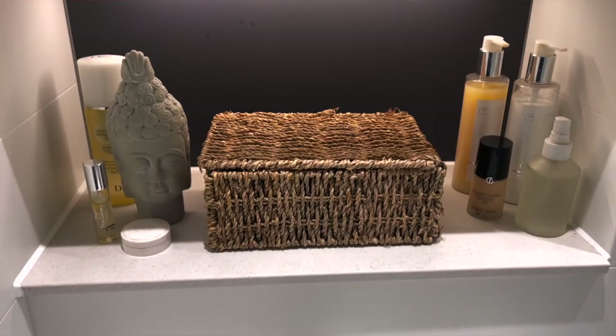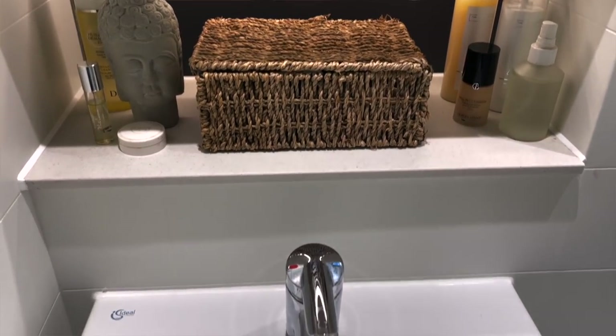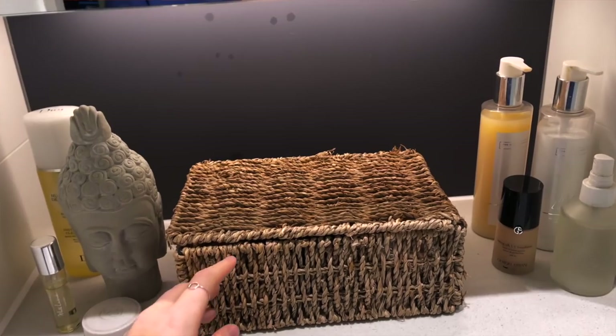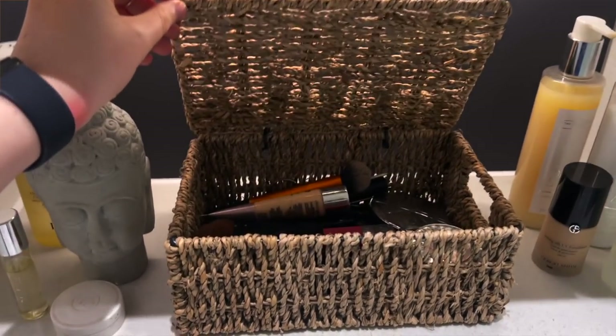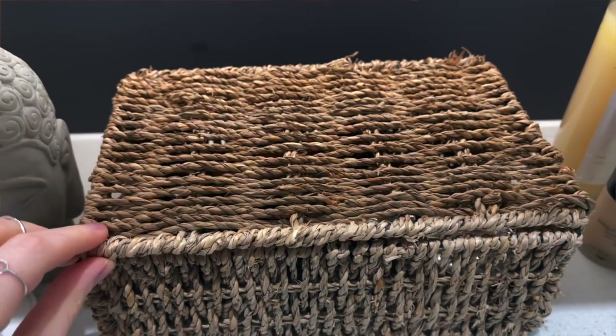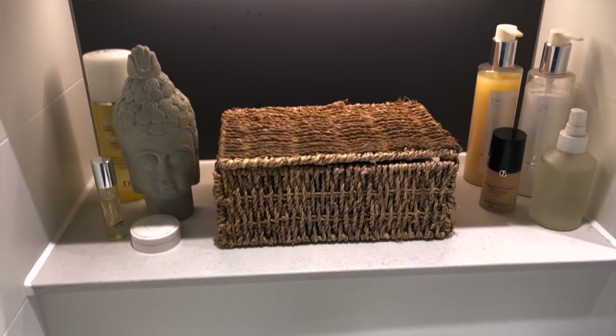Next we have my bathroom, which is fairly standard. My favorite area is where I get ready and unready in the evenings and mornings. My minimalism extends to my makeup collection — I only have one of each item and I'll only replace them once they're used up.